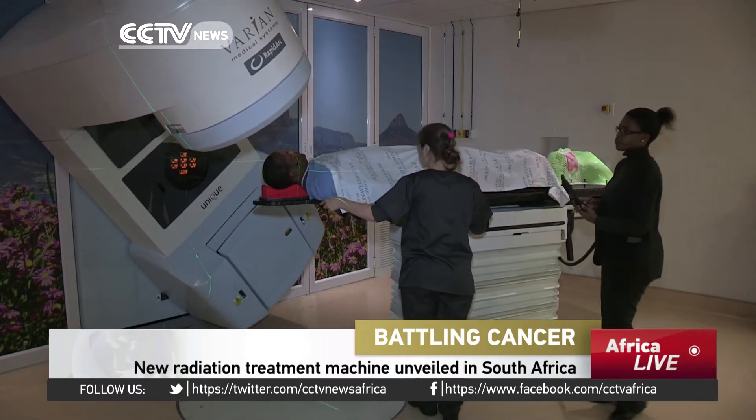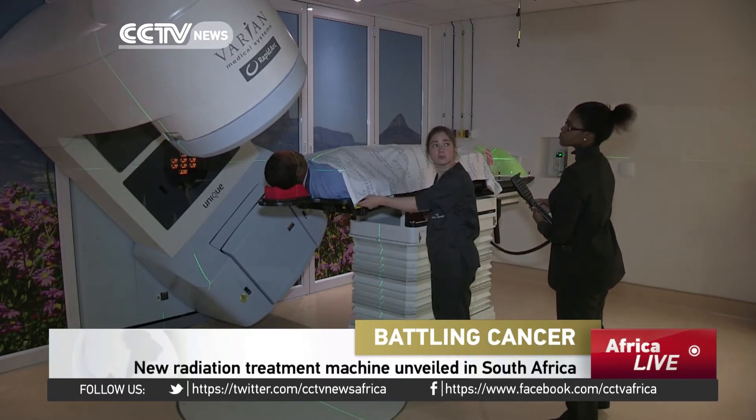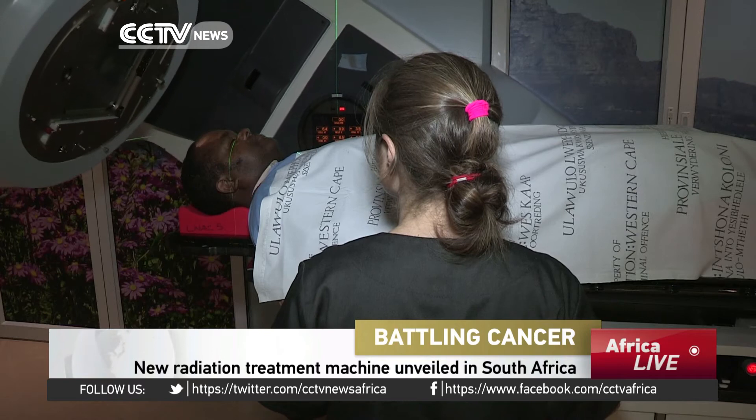For cancer patients, radiotherapy tends to be a traumatic experience, often accompanied by long-lasting and painful side effects. This new machine, the Linnak Bunker, has been hailed as a powerful weapon in treating cancer.